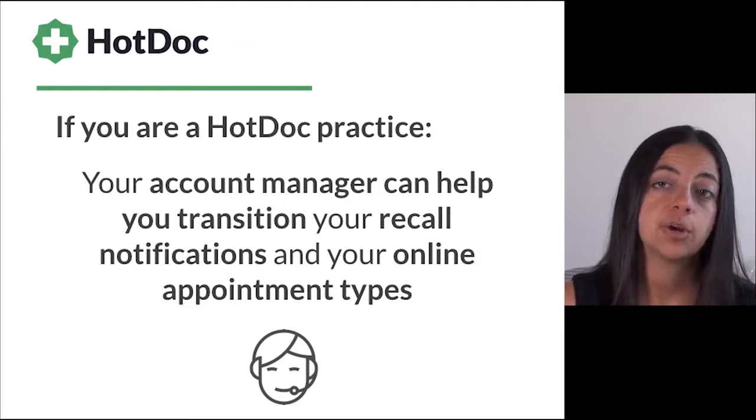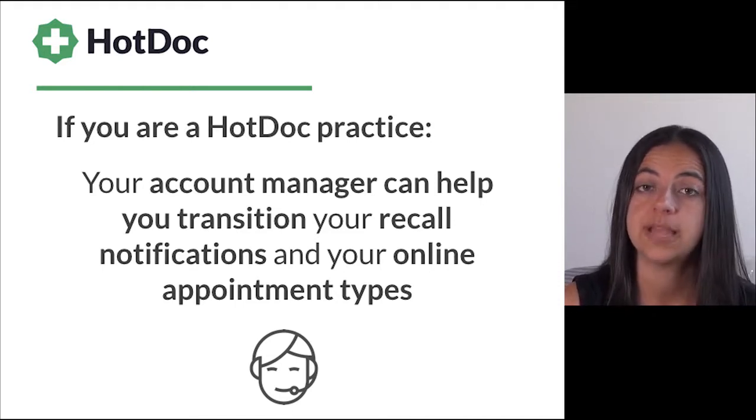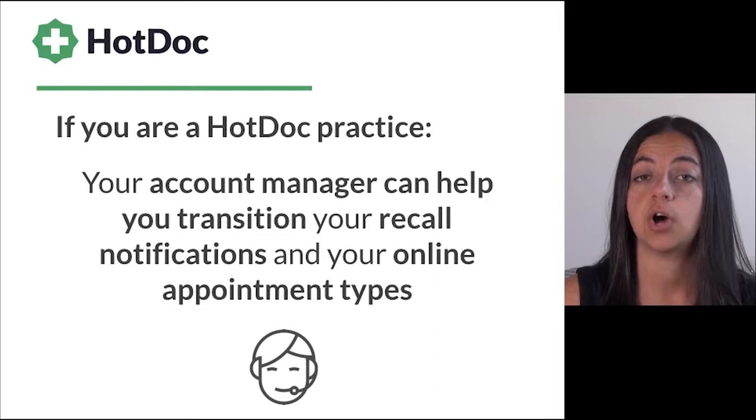If you're a Hot Dog practice, your account manager can help you transition your recall notifications and your online appointment types to reflect the new terminology. We have also created a new cervical screening invitation template for practices using the Hot Dog recall system.